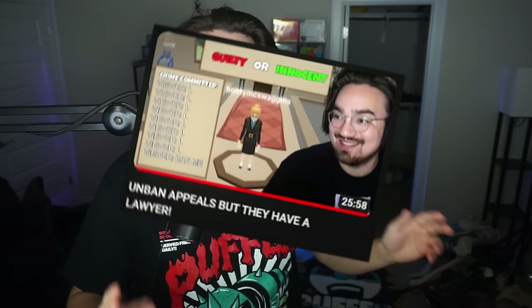Yo, what up YouTube, how you guys doing? We are doing another 'you laugh you get unbanned' - last unbanned appeals. We did the lawyer, we did the court thing. I thought about doing that again but I didn't want to overdo it, I don't want to suck it dry. Anyways, I just wanted to say that real quick. Hope you guys enjoy today's video.